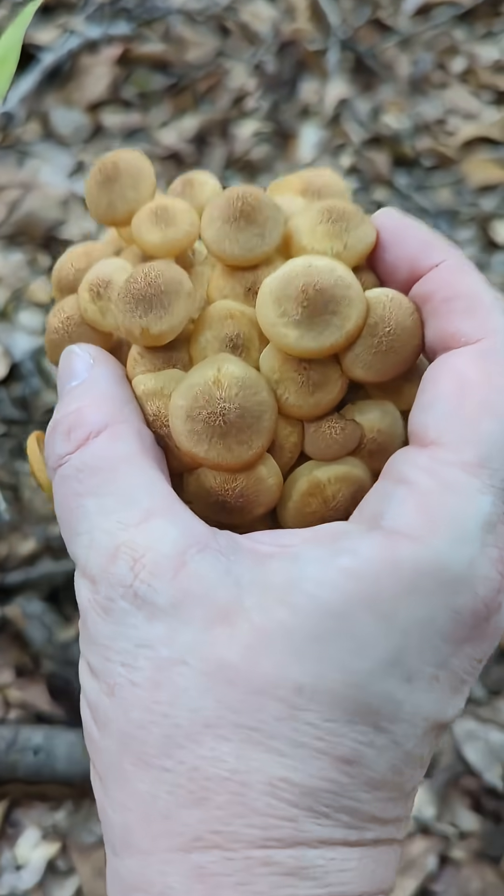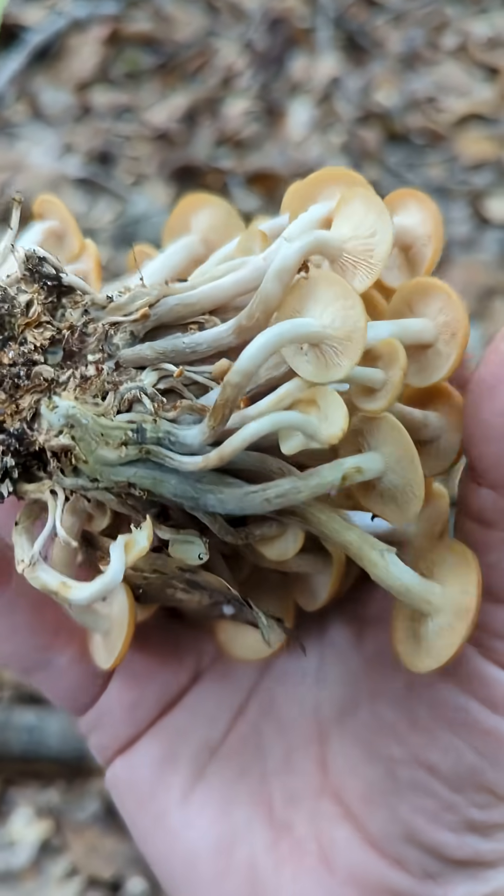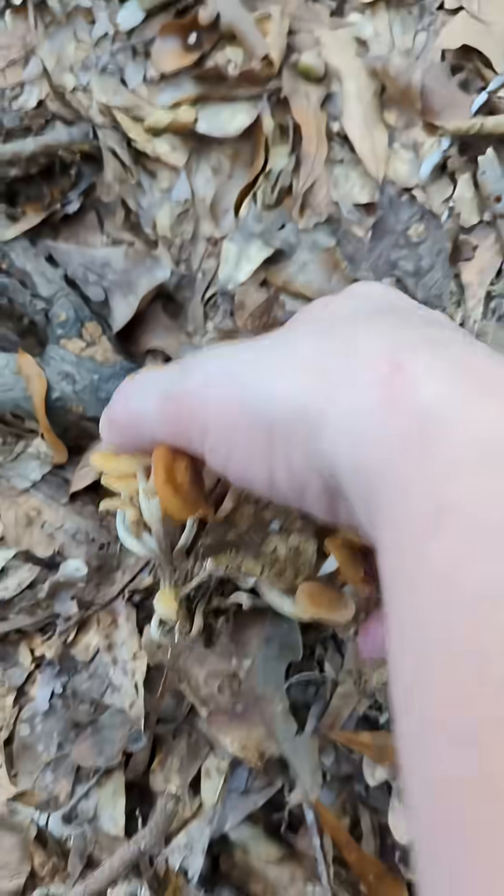Like almost all foraged mushrooms, honeys must be thoroughly cooked. They dehydrate well and they're great in soups and stews.